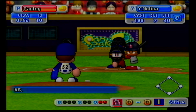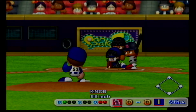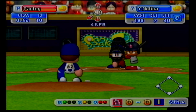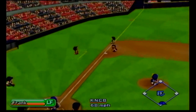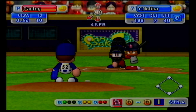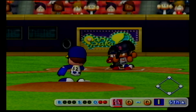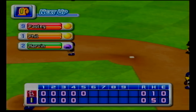Our next batter, Yadier Molina. Riding a five-game hitting streak is now at the plate. Pulled inside. Foul. Swing and a miss. Strike three. Two consecutive strikeouts. No runs, no hits, no errors.